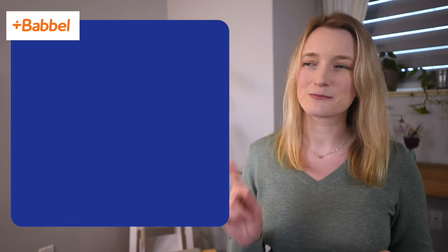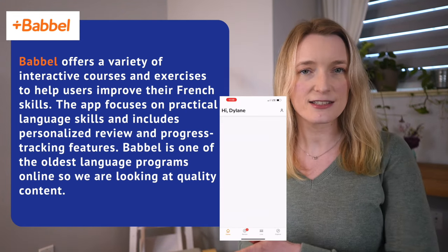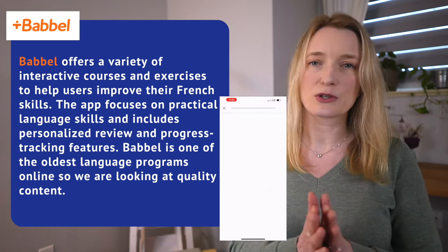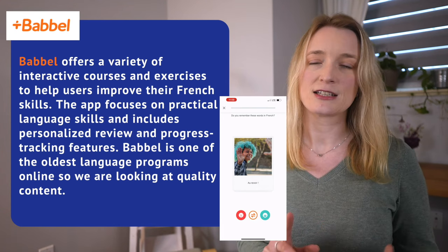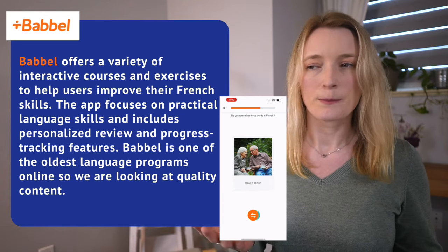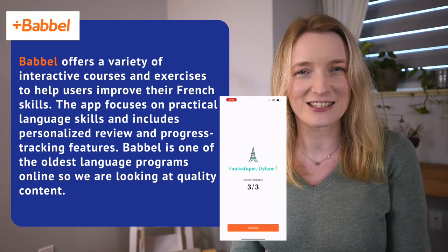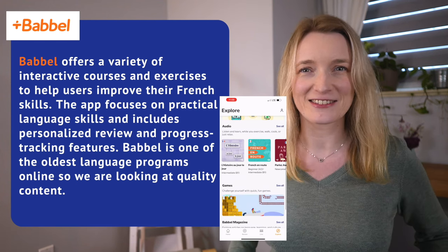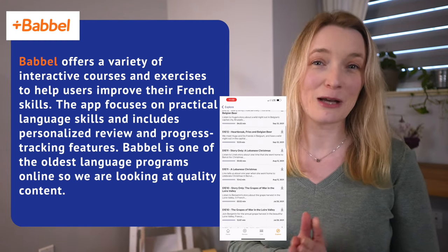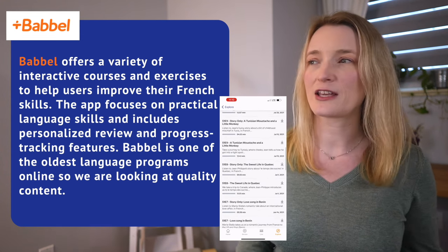We are starting with Babbel. Babbel offers a variety of interactive courses and exercises to help users improve their French skills. The app focuses on practical language skills and includes personalized review and progress tracking features. Babbel is one of the oldest language programs online, so we're looking at quality content.